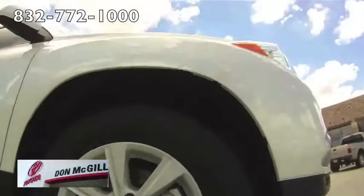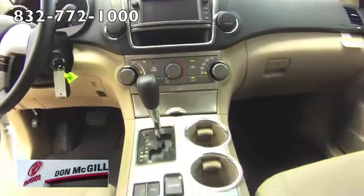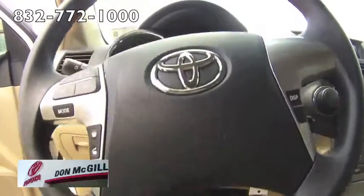On the road, the Highlander delivers an agreeable combination of comfort and control. For more information, visit us on the web or stop by today.